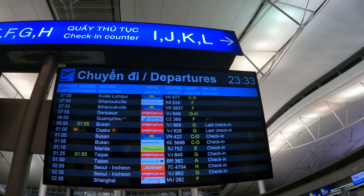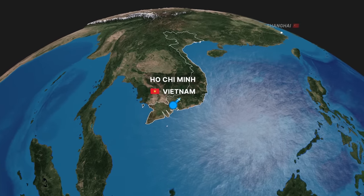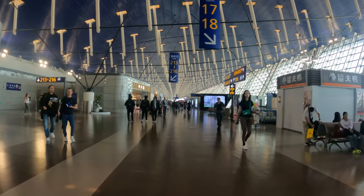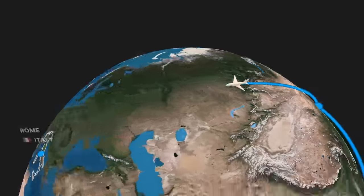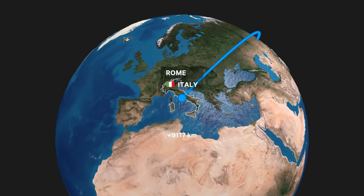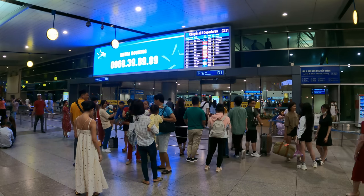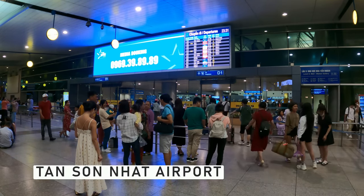Before we head to the airport, let me explain today's route. The first leg is a 5-hour red-eye flight from Saigon to Shanghai. I will then spend 5 hours in transit before taking a very long 13-hour flight all the way to Rome, Italy. While editing this, I am asking myself the same question. Anyways, let's start the adventure at Tan Son Nut International Airport.